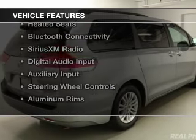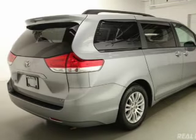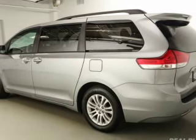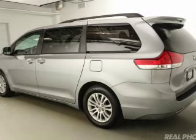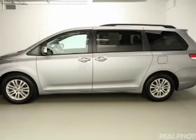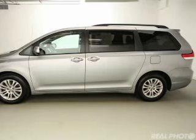The features include a power sunroof, electric trunk, leather seats, heated seats, Bluetooth connectivity, Sirius XM satellite radio, digital audio input, and auxiliary input, steering wheel controls, and aluminum rims.